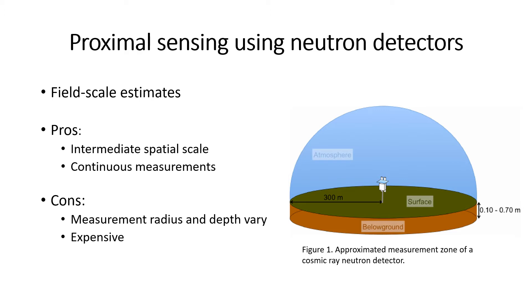Many of you are likely aware of neutron detectors and their use in estimating field-scale soil moisture. On the right-hand side here, we have a diagram showing the sensing radius and typical sensing depth for one of these detectors. These neutron detectors are able to effectively bridge the gap in spatial scale between point measurements of soil moisture and remote sensing measurements, and they're also able to provide continuous measurements in time.